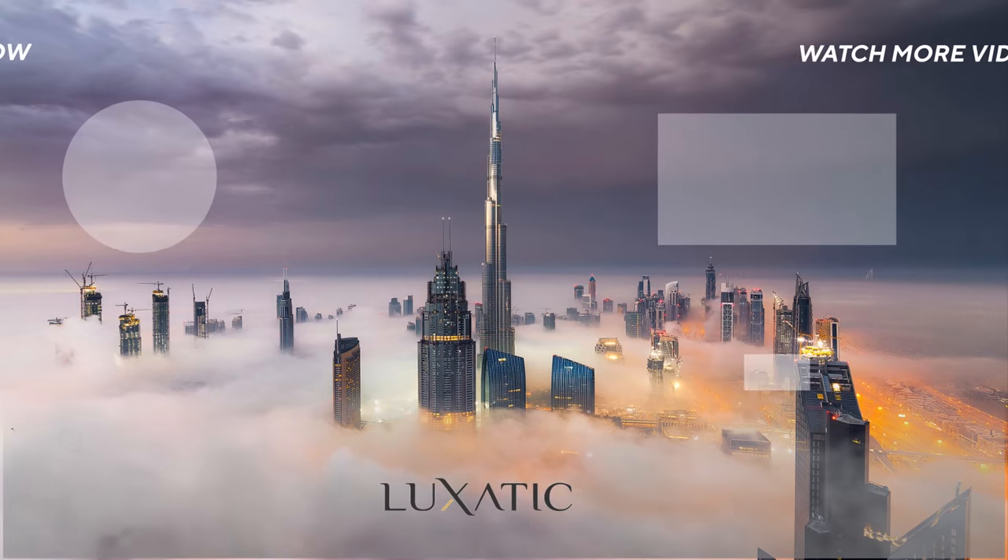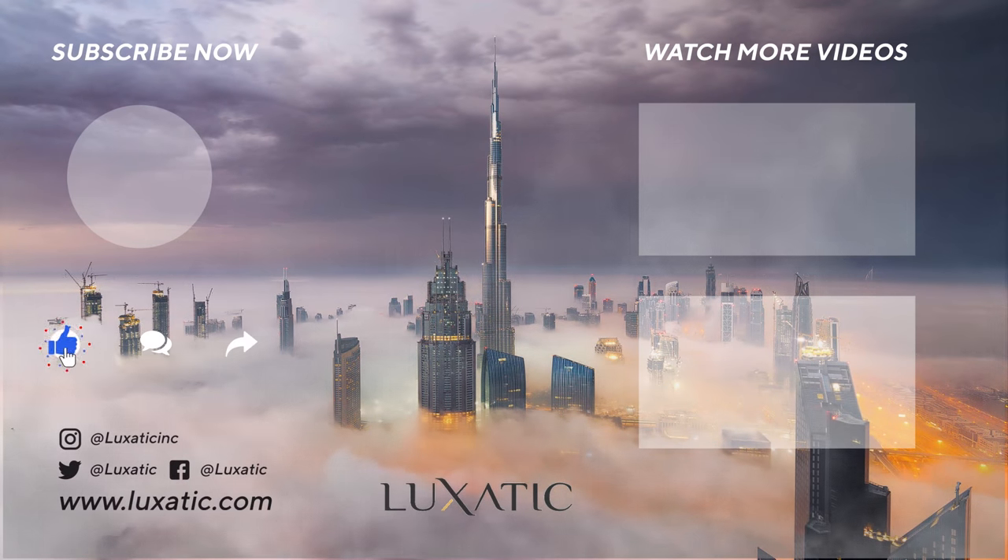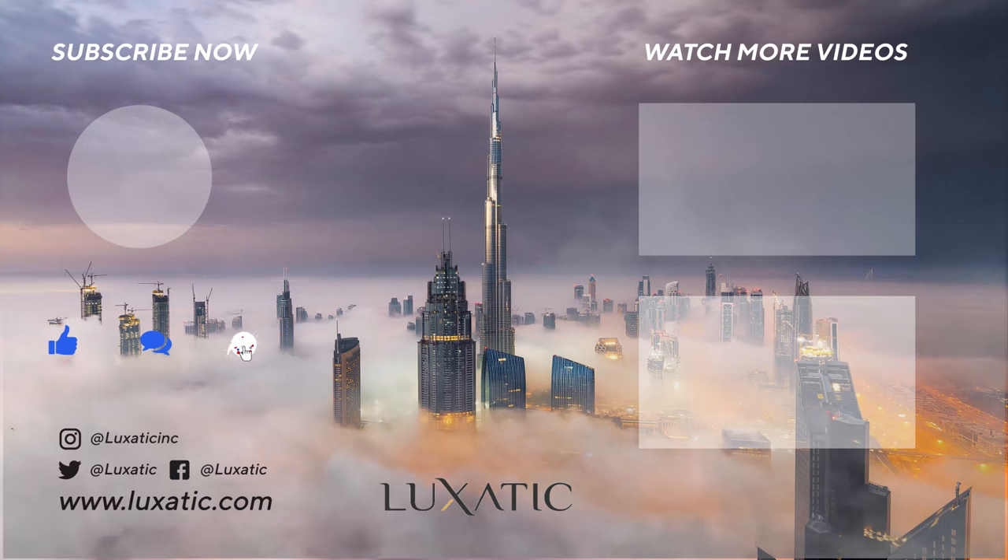We hope you enjoyed this video. Don't forget to click that like button, leave a comment, and of course, subscribe to our channel. Thanks for watching.